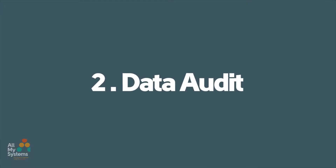Number two: run a data audit. Ask yourself some simple questions. Do you know all the ways data comes into your organisation — systems from networking, lead generation, websites, however it might come in? Identify all of those different sources that data comes in from.